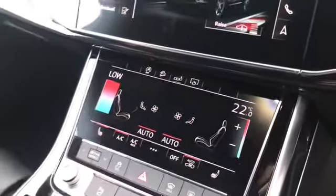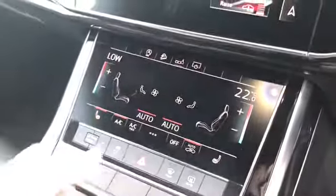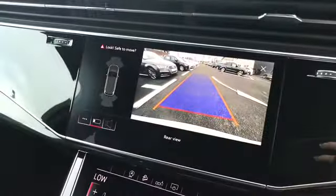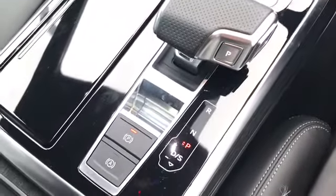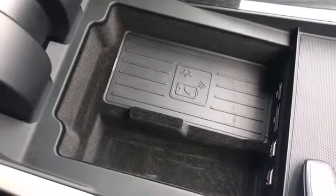We do have our 4 zone deluxe automatic climate control with the heated front seats, and the button there to activate the rear view camera. We have the Tiptronic gearbox along with the electromechanical parking brake, and the Audi phone box with wireless charging there under the armrest.